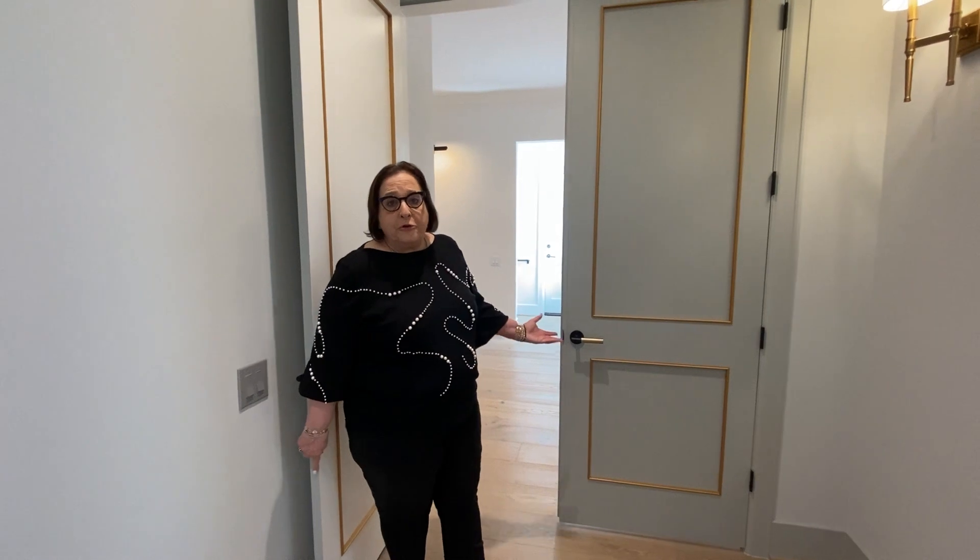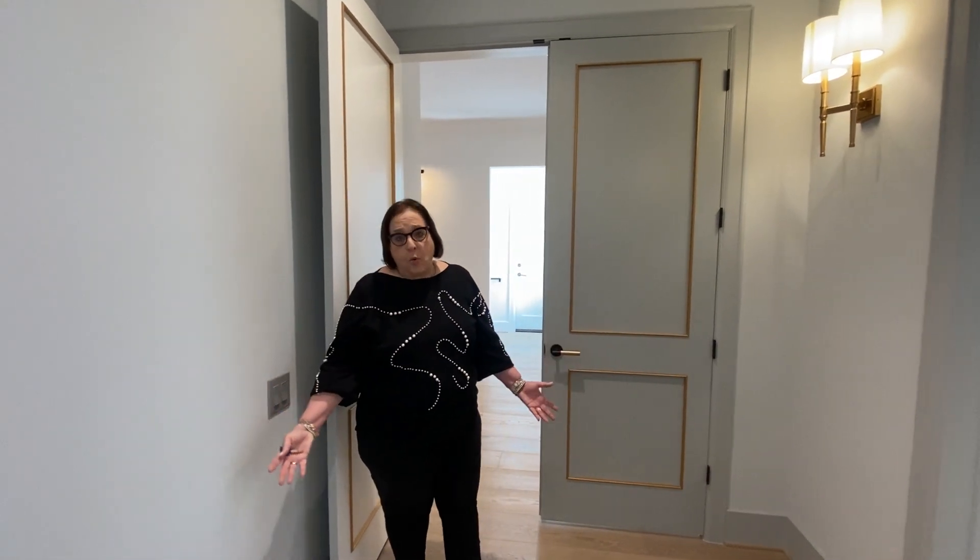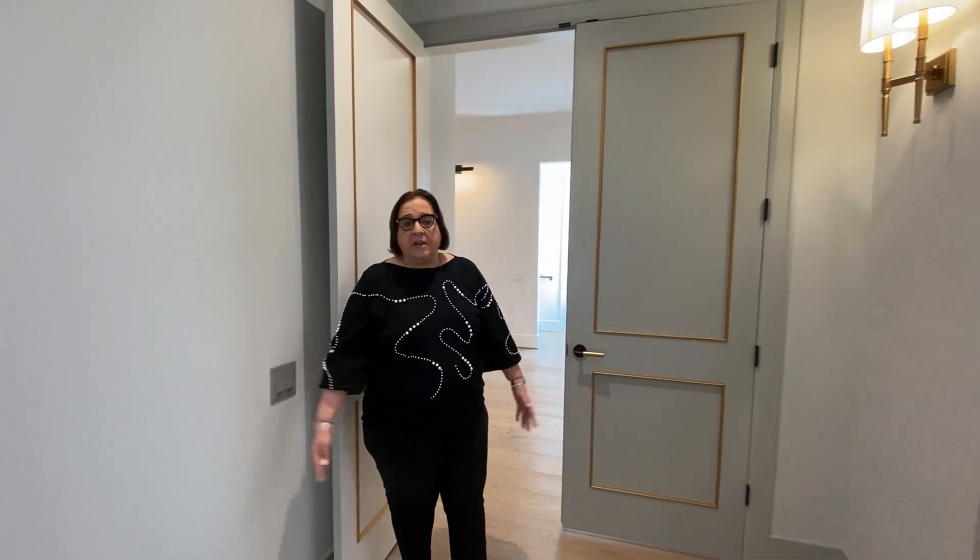Now I get to show you a treat — it's the primary suite of the home. To enter, you walk through double doors and find its own private hallway entrance vestibule into the primary suite. So private, so beautiful, so luxurious.